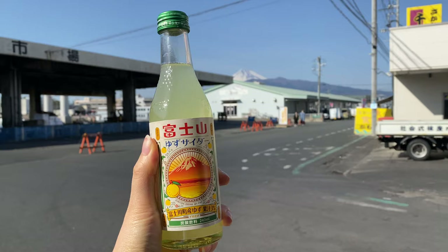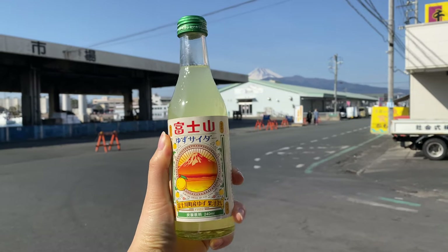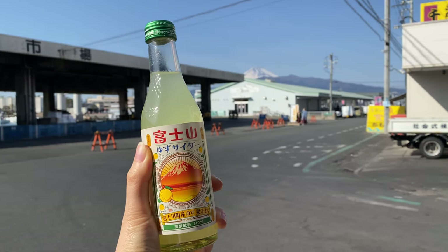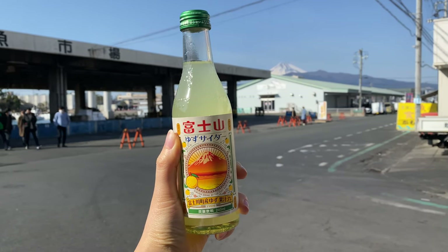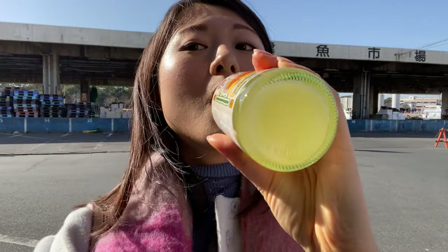I got a bottle of Mount Fuji Yuzu Cider. Yuzu is a type of Japanese citrus, and I'm having it in front of Mount Fuji. It's really fresh and nice, especially after having all this seafood.